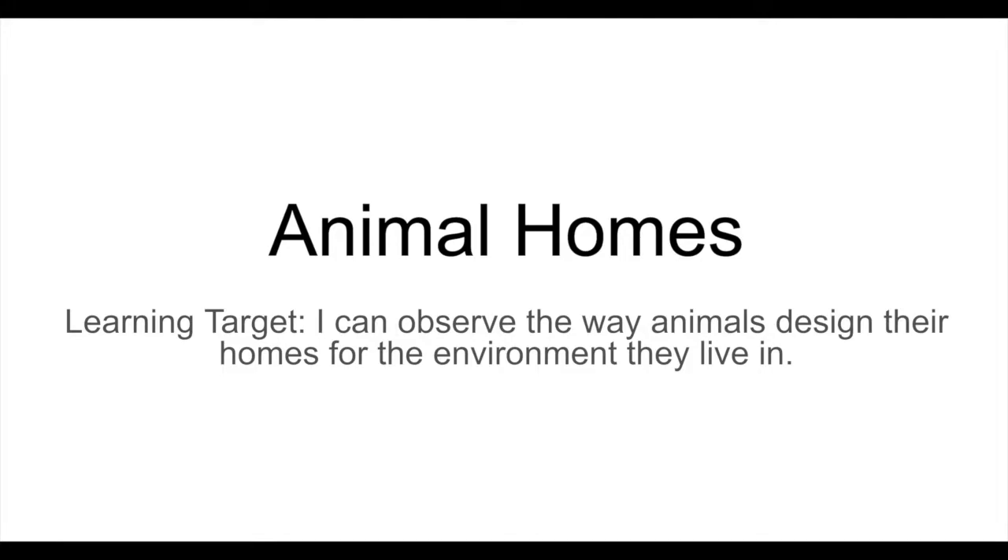Hi boys and girls! Today we're continuing our unit on homes by studying some animal homes. Our learning target for today is: I can observe the way animals design their homes for the environment they live in.